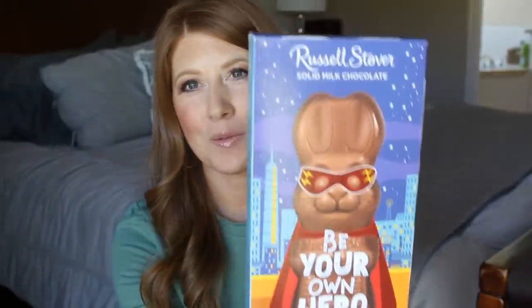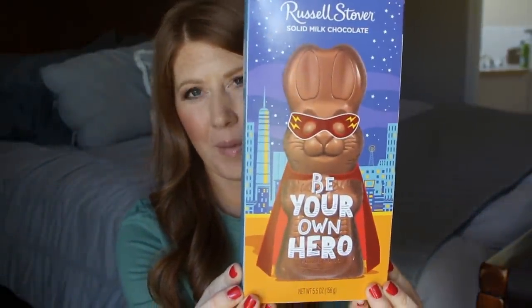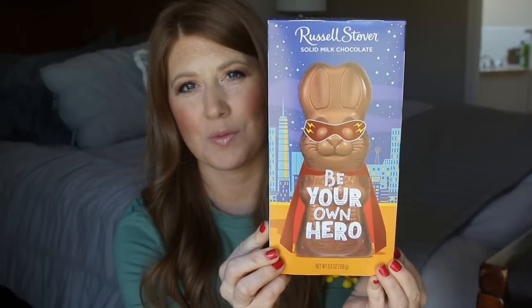You cannot have an Easter basket without a chocolate Easter bunny - that's something we always had growing up every year. This is actually the first year I've gotten him one. It's made by Russell Stover and it's this cute superhero one, which he's really into right now. It's kind of big, so we'll probably end up eating most of it ourselves, but I think he's just really cute and he's going to absolutely love it.